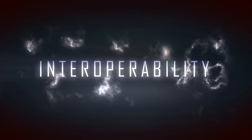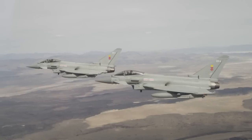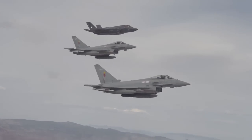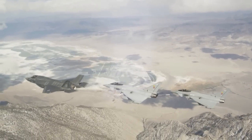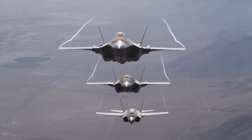Today we executed the first interoperability testing with two Eurofighter Typhoon aircraft from the Royal Air Force. It was a successful test in that we were able to demonstrate our ability to operate in the Link 16 network. We demonstrated that we were able to provide information to the Typhoons in the network, which in turn makes their job easier and allows them to benefit from the information that the F-35 brings to the fight.